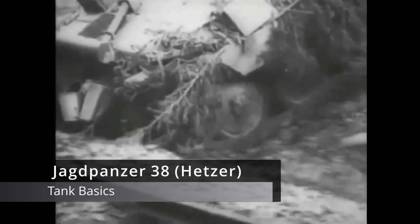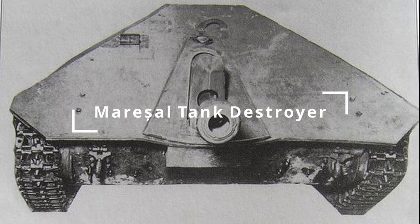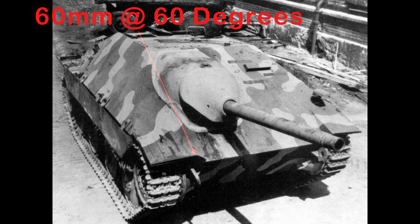The Jagdpanzer 38, or tank destroyer 38, commonly known post-war as the Hetzer. Likely inspired by the Romanian Marschall, the Hetzer is an interesting looking tank with purpose. Built to hide and defend against enemy tanks with a low profile and strong front armor at 60mm sloped at 60 degrees, this tank was good at ranged head-on ambushes.